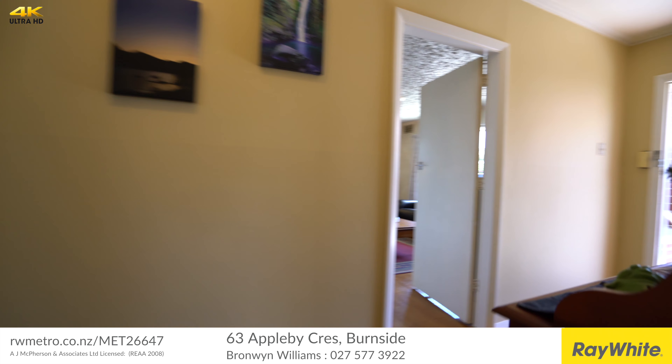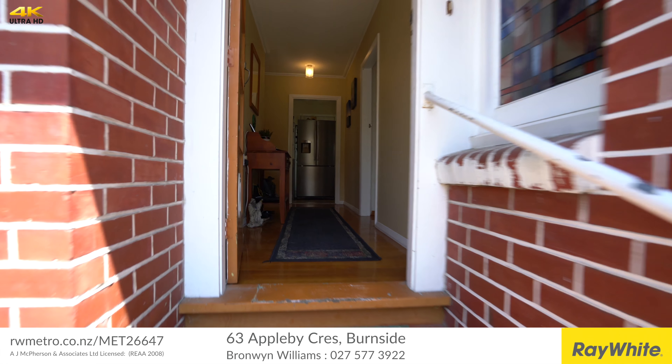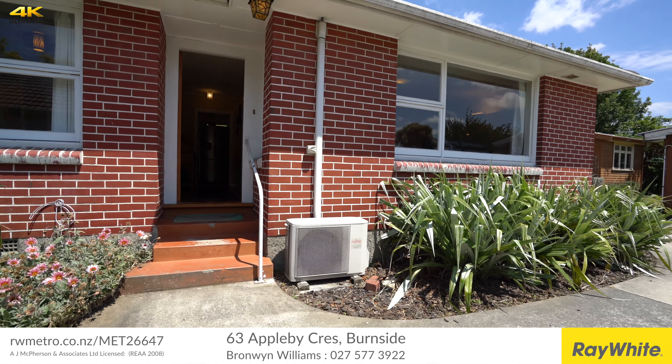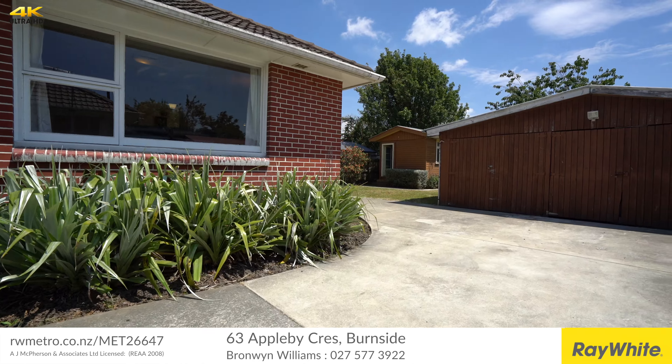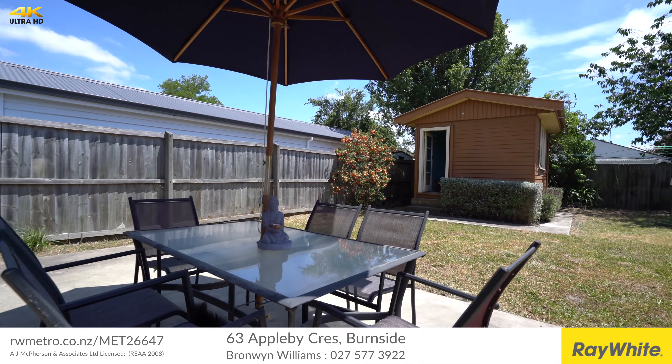Sustaining only minor damage in the Canterbury earthquakes, the remedial work has been carried out and claims settled. A large proportion of the driveway and pathways have also been replaced as a result, which is a real bonus — as is the fully permitted sleep out currently being used as a home gym.